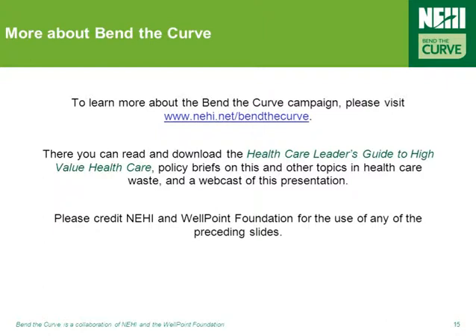On the website, you'll find the Healthcare Leader's Guide to High Value Healthcare, Policy Briefs, PowerPoint presentations, and more of these webcasts. We encourage you to use these tools to educate your colleagues, as well as to identify and implement successful solutions aimed at addressing the very real problem of healthcare waste in your organizations and communities. Thank you, and take care.